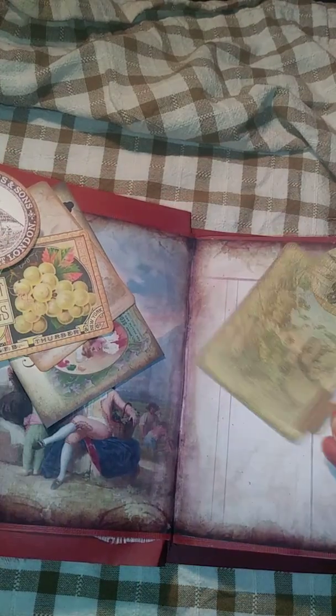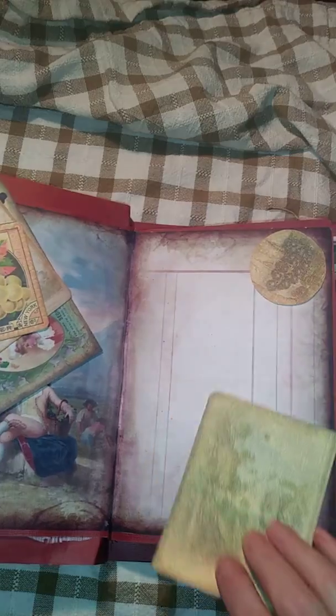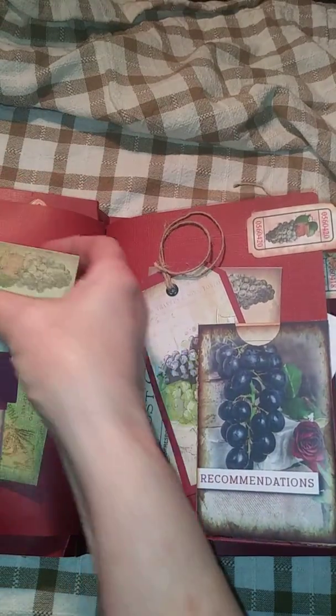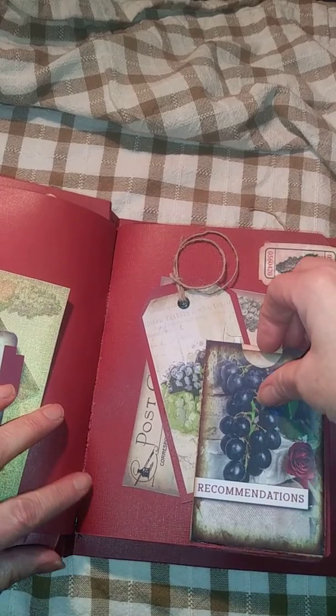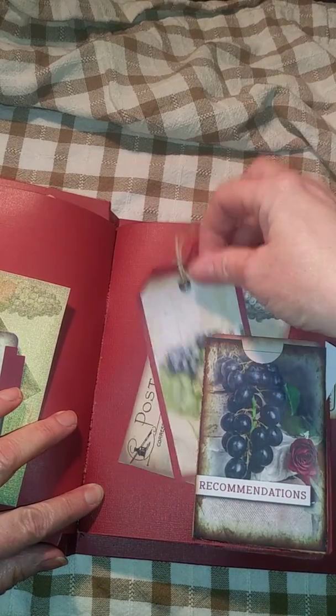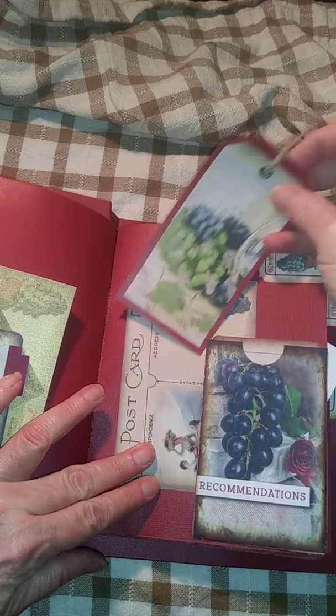Postcards, then that one. And then there's some journal space over here. A little tuck card folder file. It does go under there. Some more tags and another postcard. And then there's some note cards in here that you can take notes for some of the different favorite wines you have.